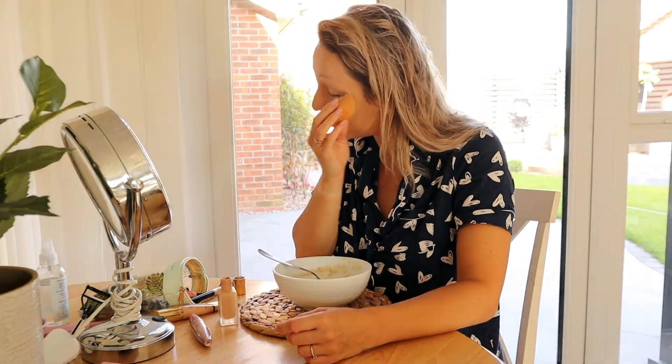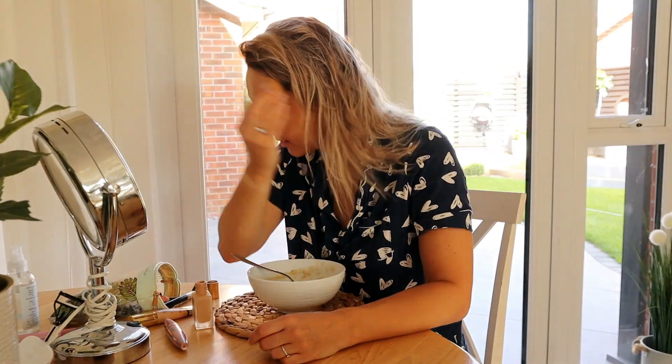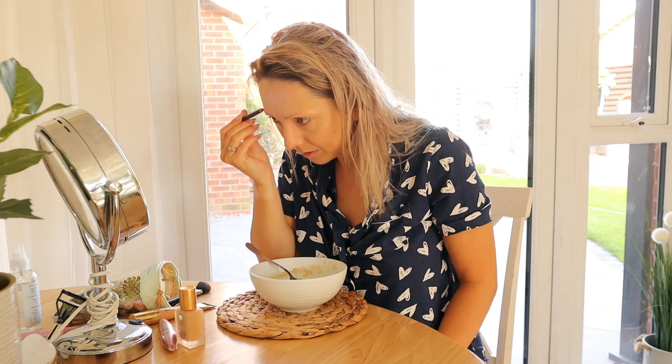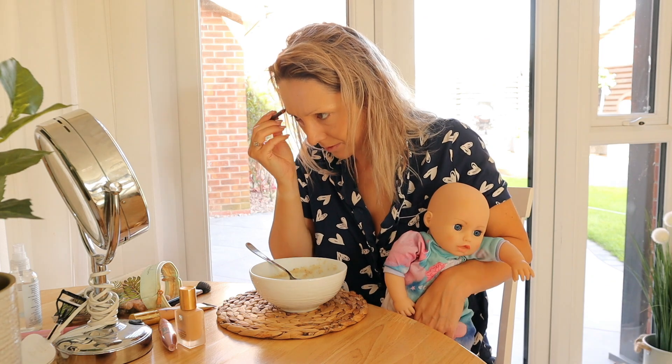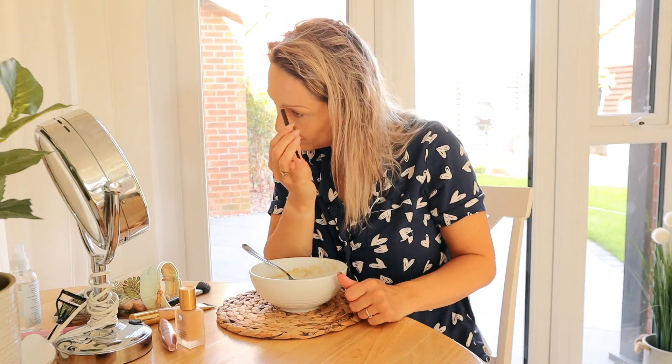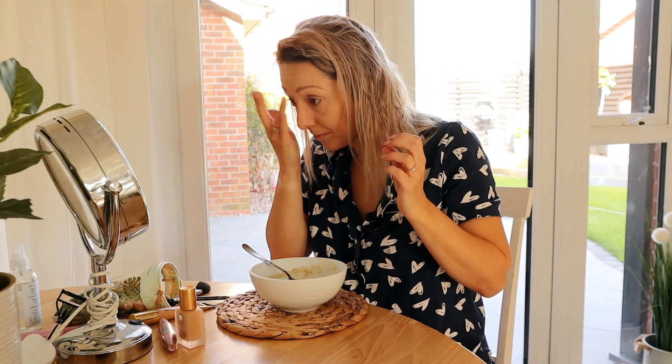Whilst I'm eating breakfast I tend to multitask, as a lot of mothers do, and will often do my makeup at the same time whilst also having a little play with Arabella. I do often get asked about the makeup products I use, so I'll link them down below if anyone is interested.